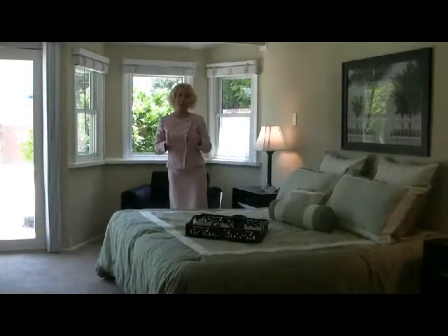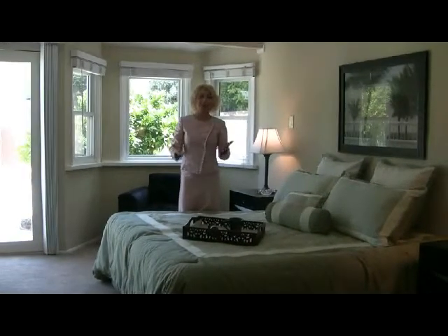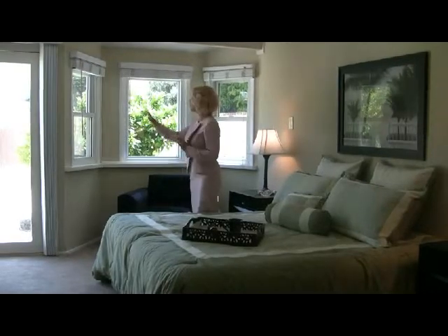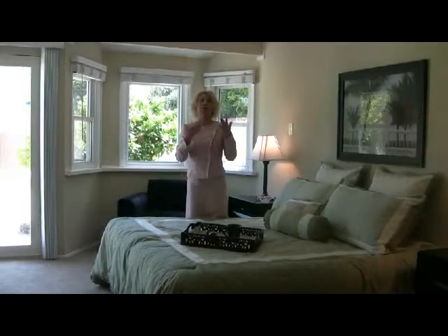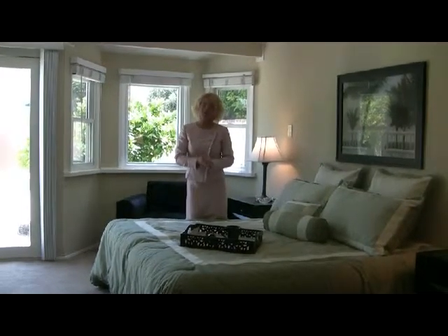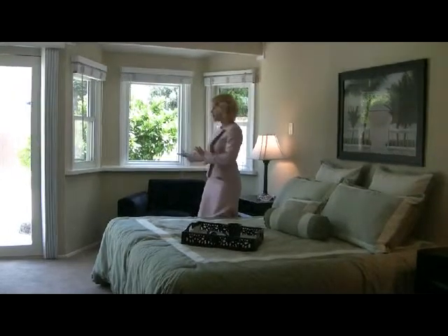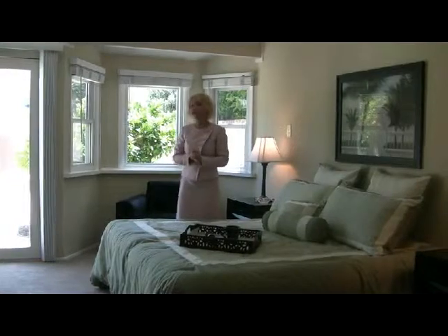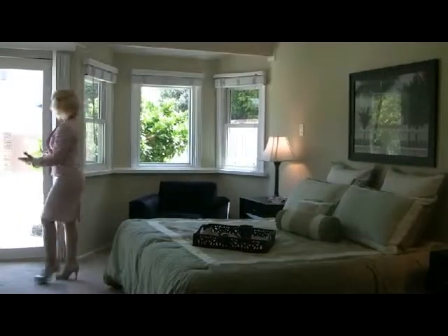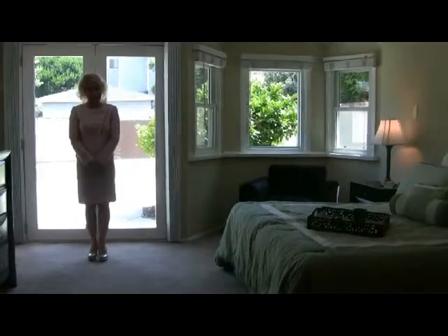Look at this huge master suite. Really plenty of room, light, and space. You have a set of beautiful big windows — and by the way, the owners of this home remodeled all of the windows quite recently with very nice quality ones. You have a lovely seating area. You have a separate master bathroom which I will be showing you next, and it has a beautiful view of the yard with a patio and with access to the back space.